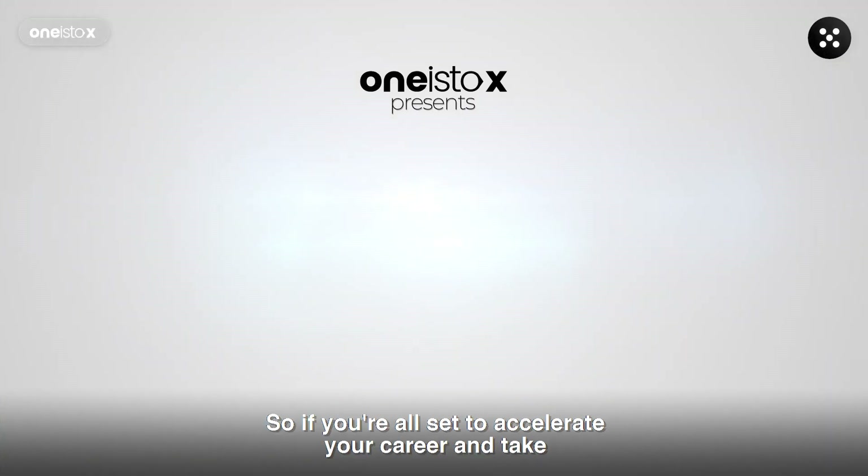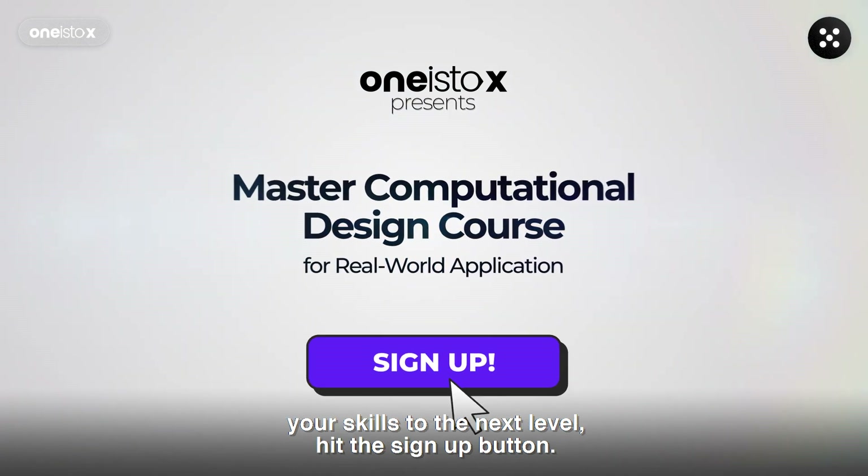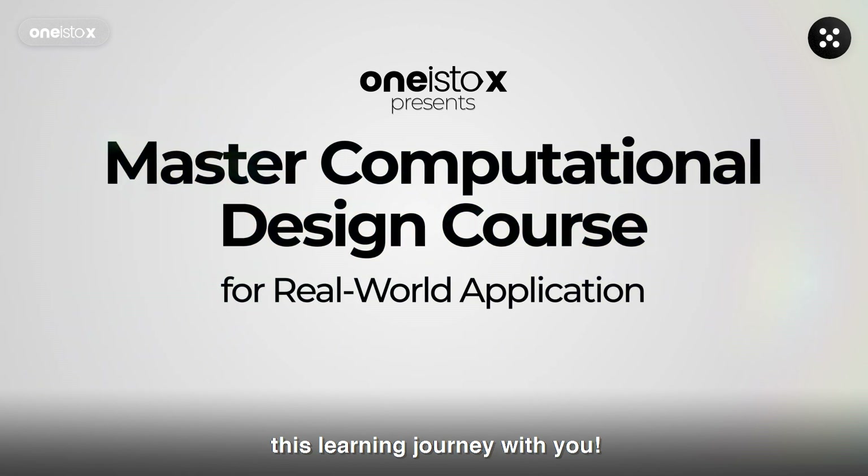So if you're all set to accelerate your career and take your skills to the next level, hit the sign up button. We're thrilled to embark on this learning journey with you.